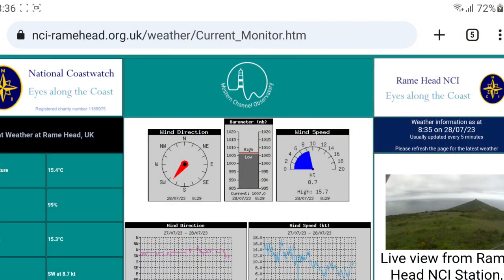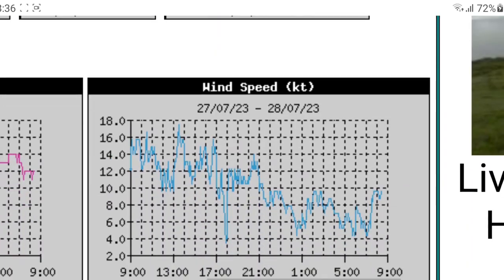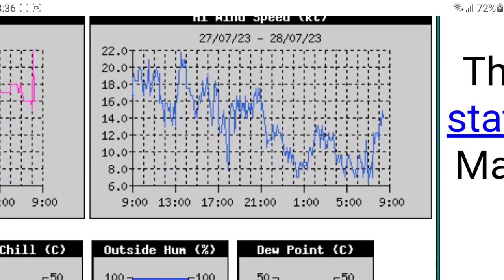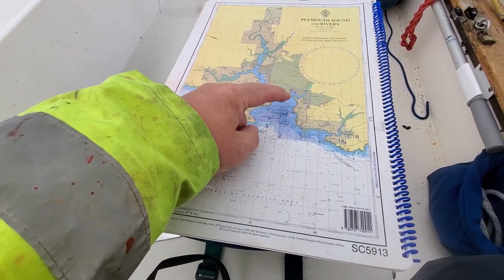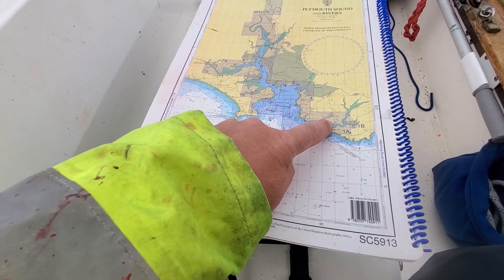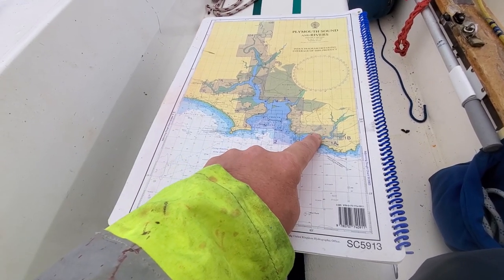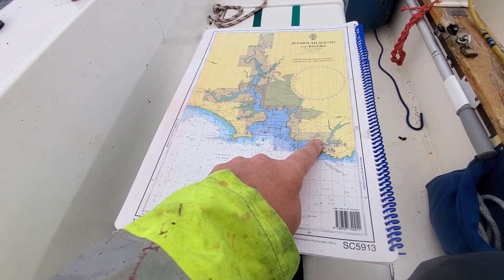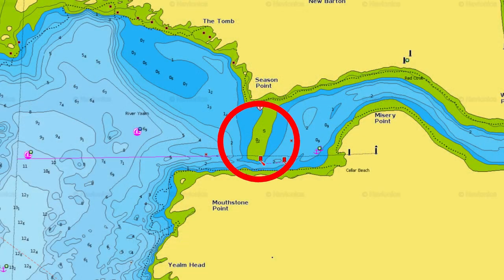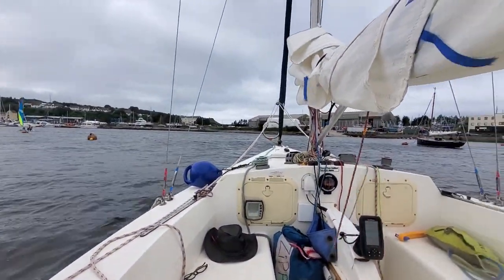Looking at the weather again at Rame Head, the wind has increased as predicted, so it's going to be an interesting day. My plan for today is to come out of my mooring in the Catwater, come right through Plymouth Sound, then go around into the River Yealm and see what we can do up there. I'm probably not going to stop in the river itself, just because of the wind direction — we don't want to get caught out with an outgoing tide over the sandbar. The weather today is a bit blowy.